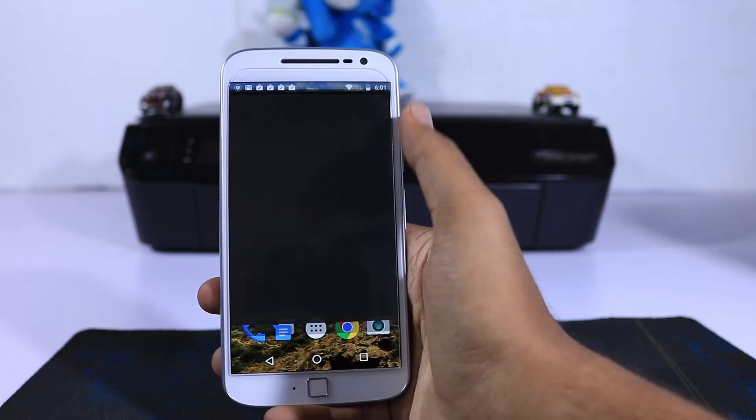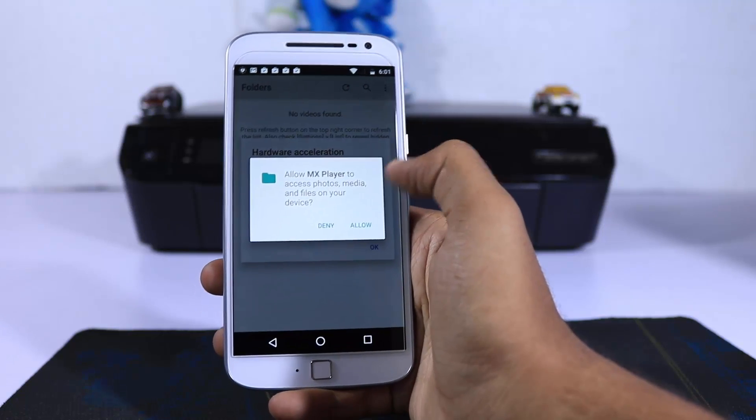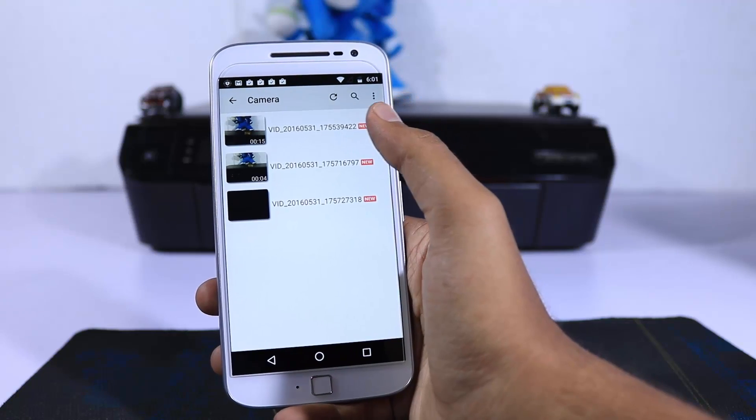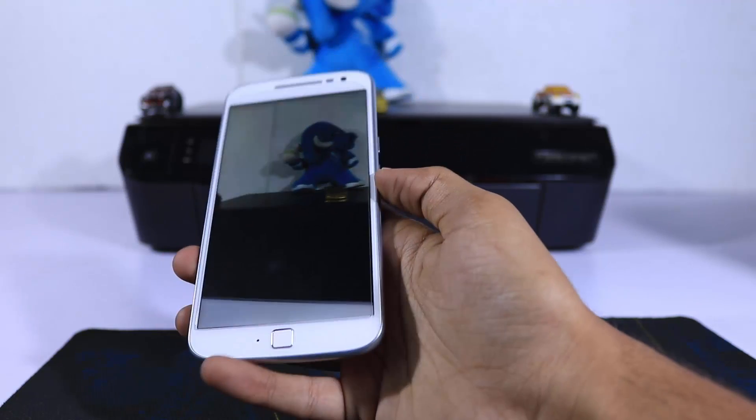The next app in our list is MX Player, and this is the best video player for Android. It is like any other video player but with some useful gestures to watch videos.